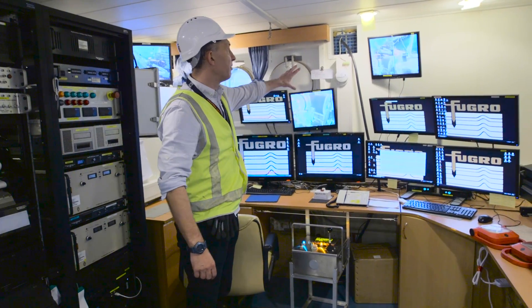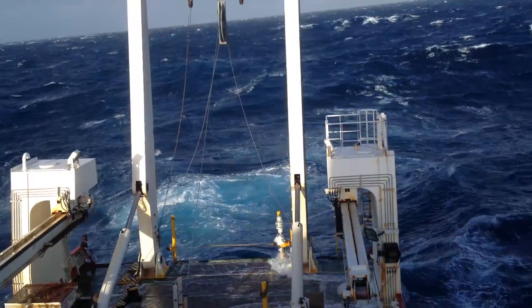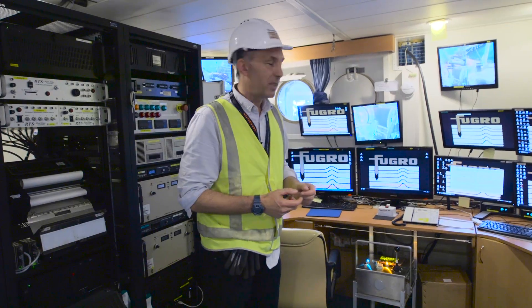We've got multiple cameras, multiple views of the back deck. In our normal operation offshore there's actually nobody out on the back deck. The back deck is dangerous so we're bringing everybody inside. It's a much safer and more peaceful place to work in here.